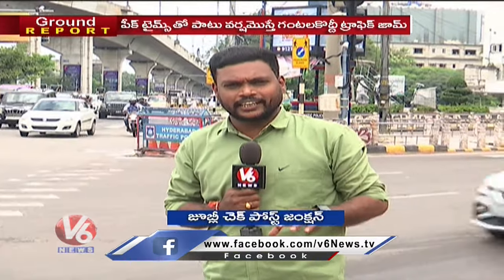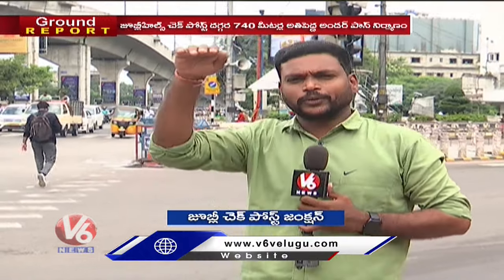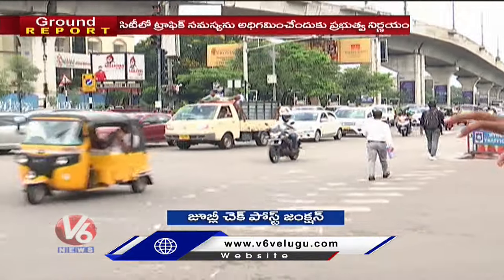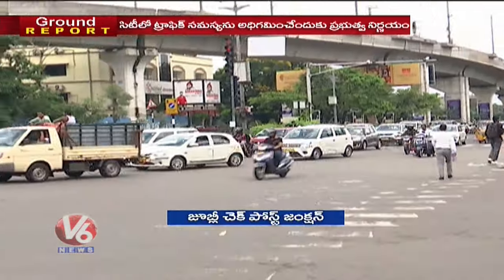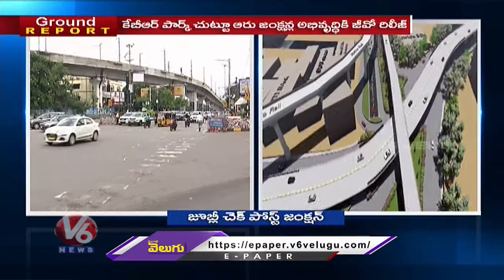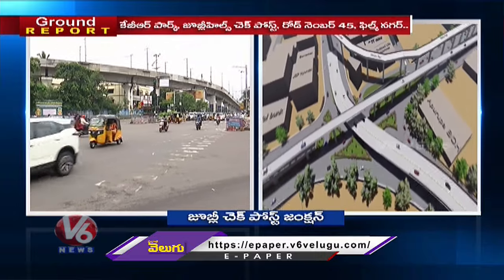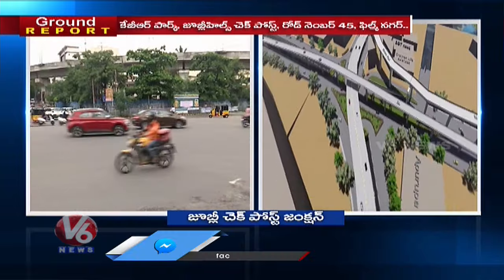In Hyderabad, there is a Jubilee Checkpost junction. Here there is a signal-free checkpost, and also Road Number 45. There is a signal-free checkpost here as well, along with an underpass leading to the next underpass.